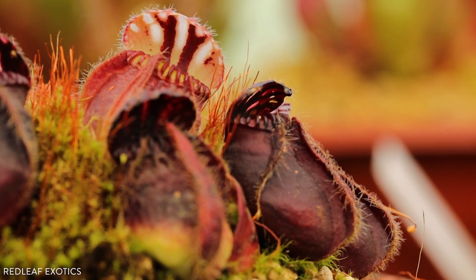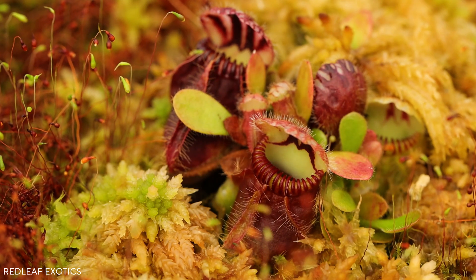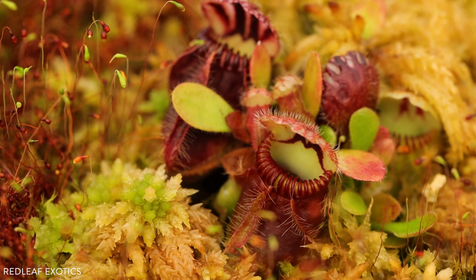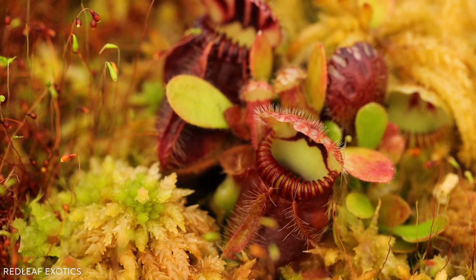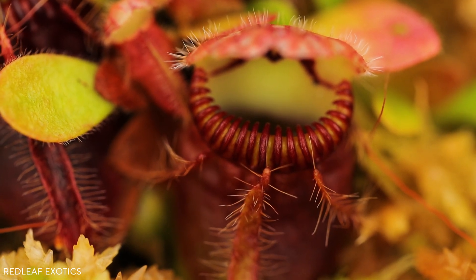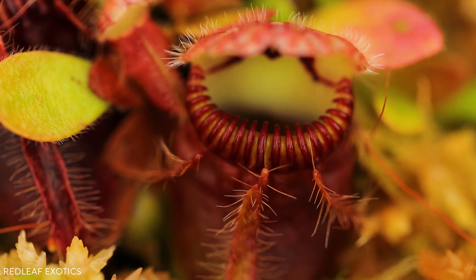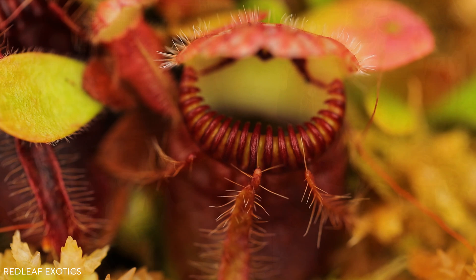Like the rest of the collection, these only get reverse osmosis water and rainwater, and they love that — it really keeps them happy. We do feed them at least once a month. I actually use Alaskan fish fertilizer on these. I'll put it in a little mist bottle, shake it up, and just give them a little misting once a month, and that seems to keep them really happy.